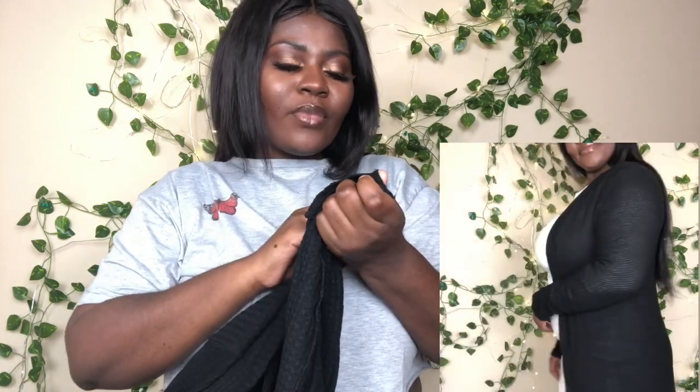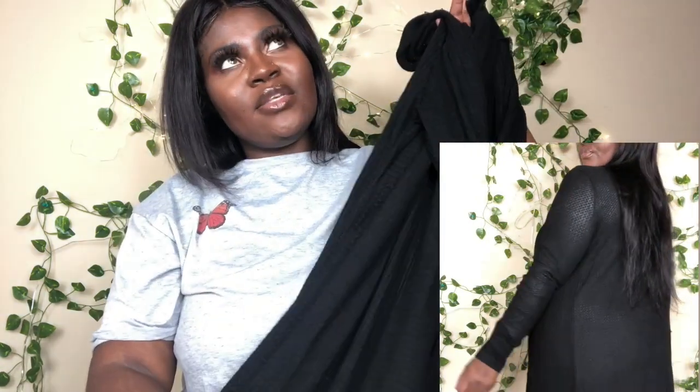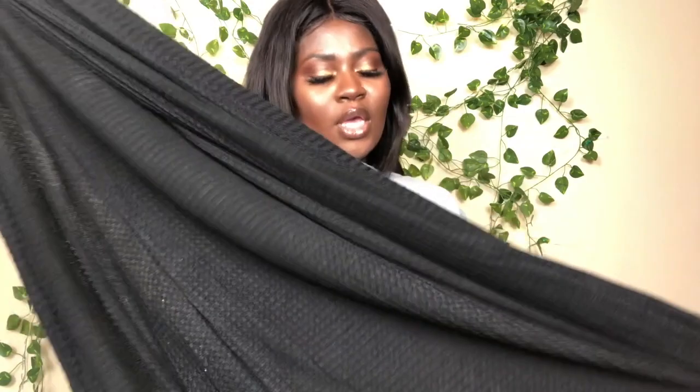The next item is this black cardigan. You guys already know it's fall going into winter, so I decided to rack up on cardigans. This one is very cute and comfortable — I love the print, though it's kind of see-through, but that's okay. I got it in a size extra large and it fits very comfortable. I think this cardigan was about twenty dollars — it's cute and comfortable, so why not spend a little and get something nice.